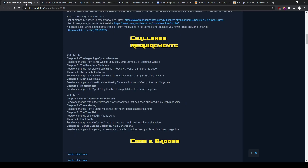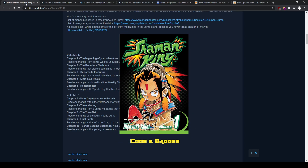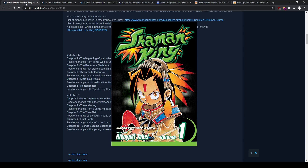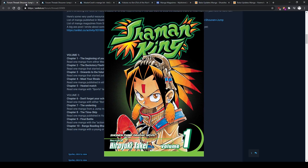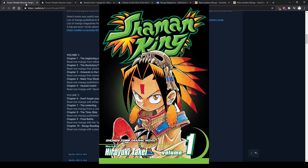My recommendation for this one — staying on that train of thought of classics from Shonen Jump — is Shaman King. Shaman King is getting relevant again and it's going to have an animation soon, so I think right now is the best time to read it. It's one of those classics I really loved as a kid; I watched the anime and when I got into manga it was one of my first, and it was really fantastic.